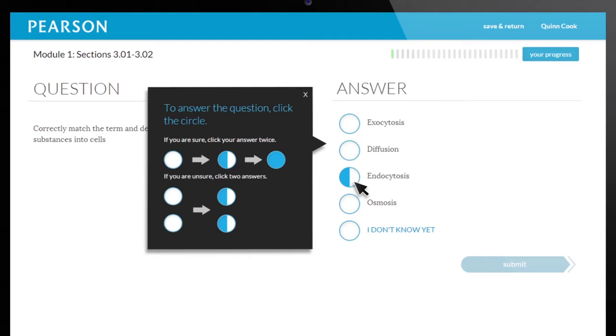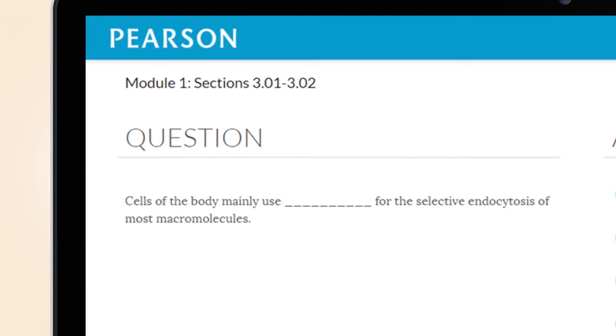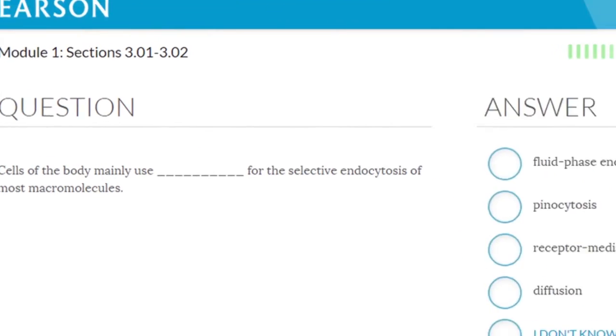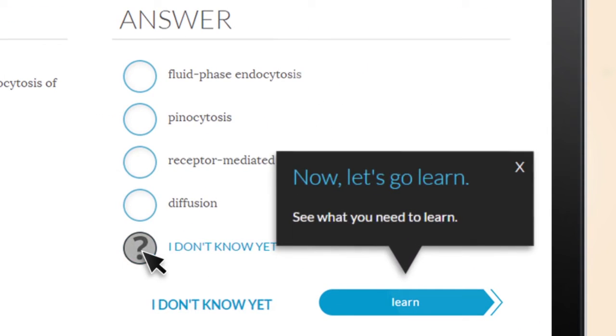Questions repeat until learners can answer them correctly and with confidence. Additionally, each question provides real-time feedback specific to each student's wrong answers. The correct answer is not immediately revealed, heightening their curiosity and concentration as they learn on their own.